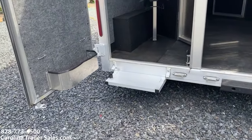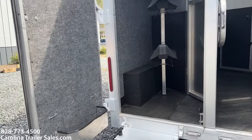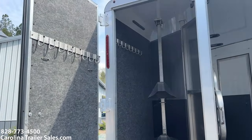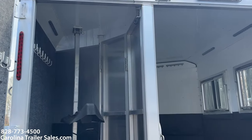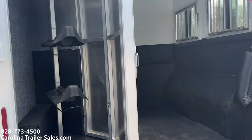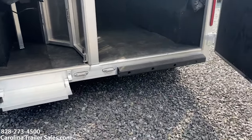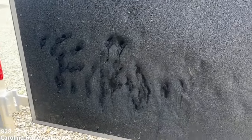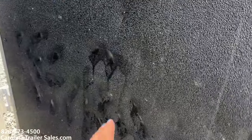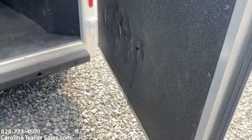It's got an added flip-up step for getting up into the rear tack, plus an extra set of bridle hooks — one on the door, one on the inside. That is a collapsible rear tack. It's got the rear rubber bumper. There is a little bit of damage I want to point out — we had a kicker, so it's just got kick spots. It's not structurally hurt, just cosmetic.